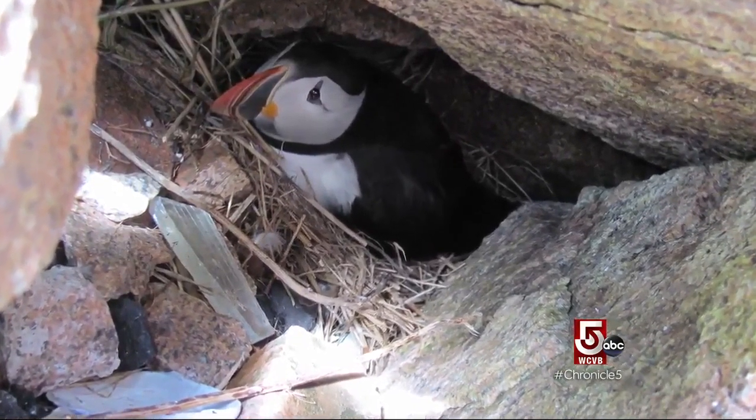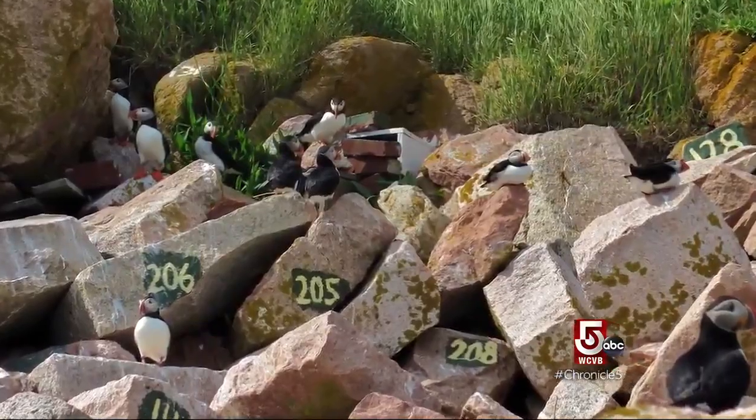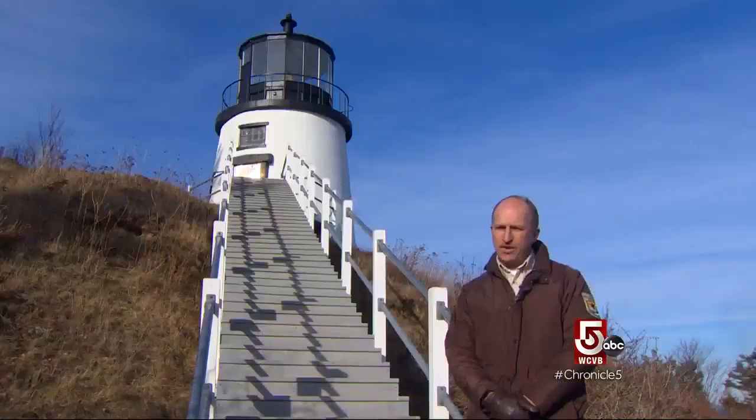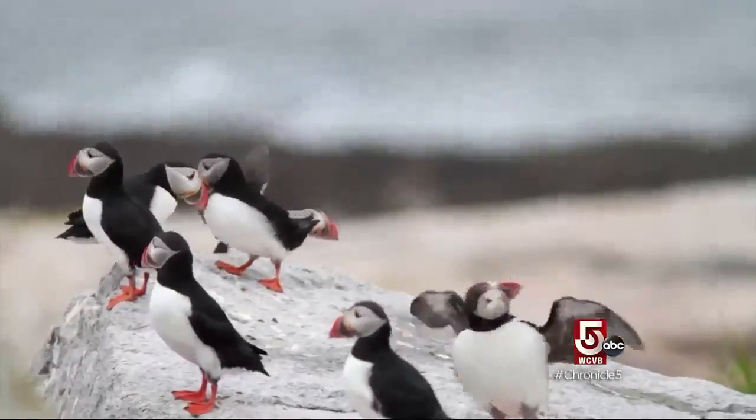They nest under great big desk-sized boulders, and the rocky coastline is critical habitat for the birds that rely on that for nesting. Ocean temperatures also affect the birds' health.